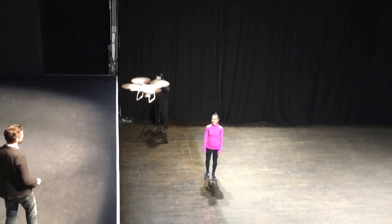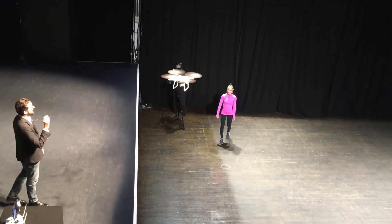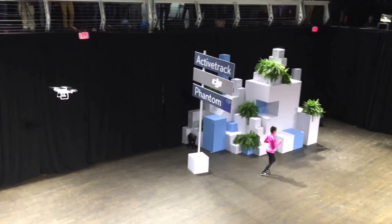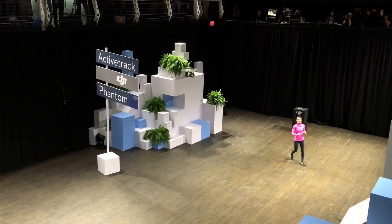And hit and go. And Rachel, if you want to move about in this environment, the Phantom will track her and keep her locked perfectly in frame. So as she moves, it's following her and also seeing that there's a sign there and moving around it to avoid occlusion.